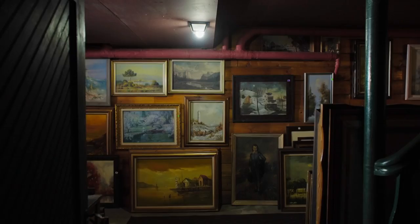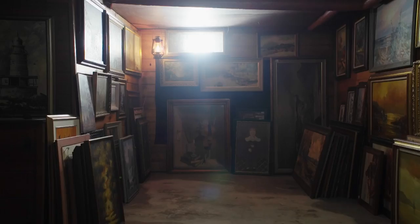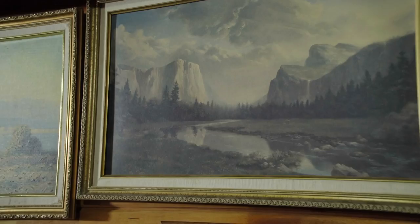This is my basement. It's a little bit dark, but it's not super scary. These are waiting to be done.